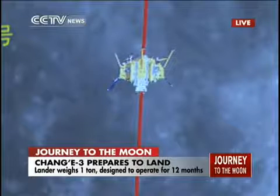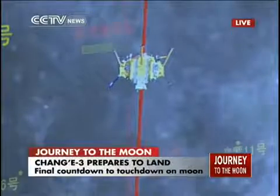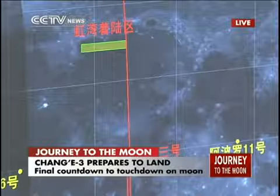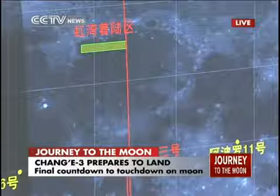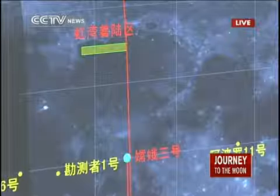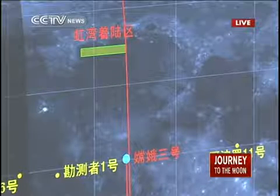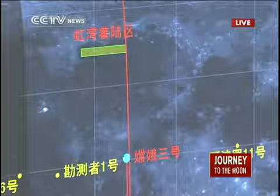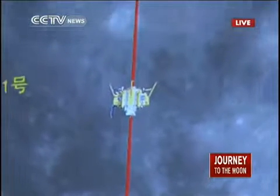When will it decelerate and drop to a lower altitude? It is already in an elliptical orbit with a perilune of about 15 kilometers and an apolune of about 100 kilometers. Looking at this map, the Bay of Rainbow is marked in red letters above. Chang'e-3 is on its orbit and approaching the Bay of Rainbow where it is supposed to land.